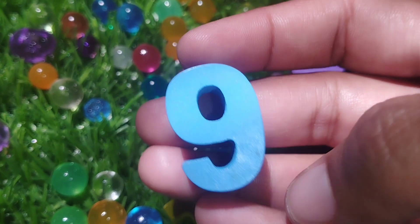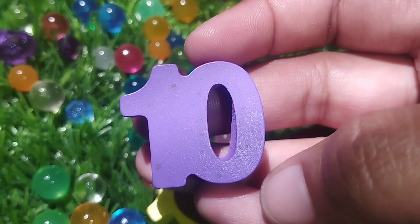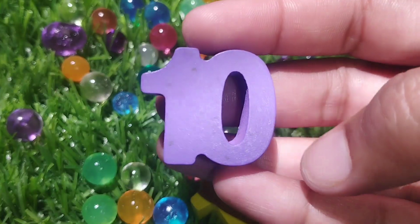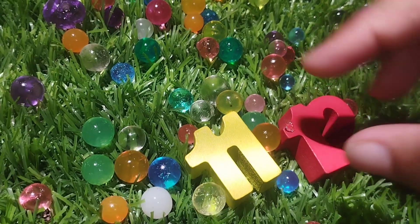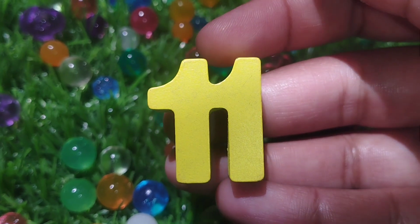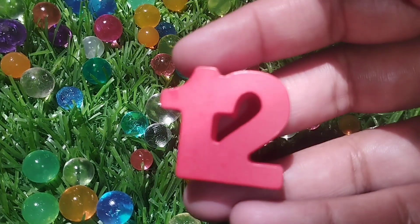Number 9 and 10 — one, zero — ten. Number 10. The next number is number 11. Number 11.